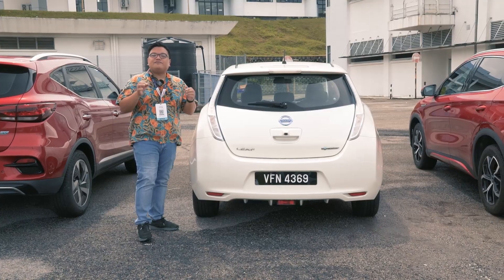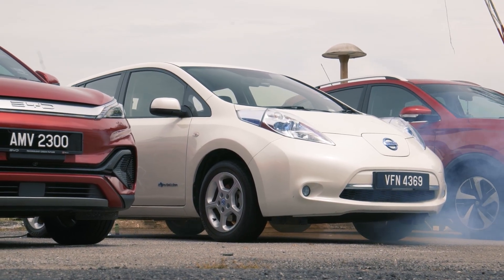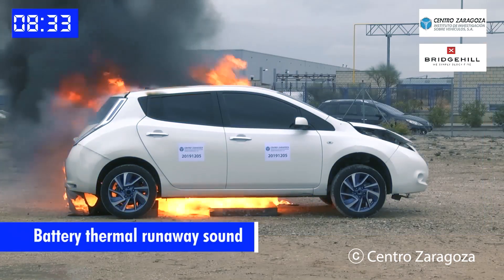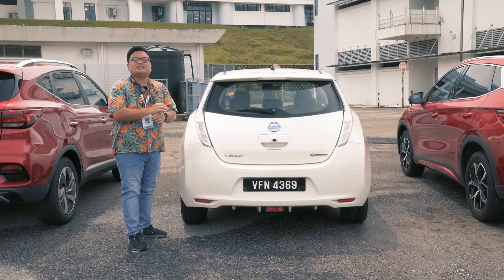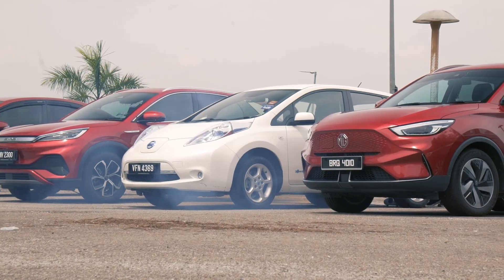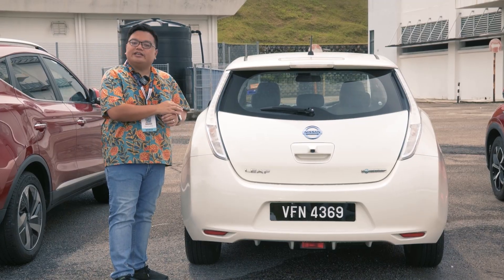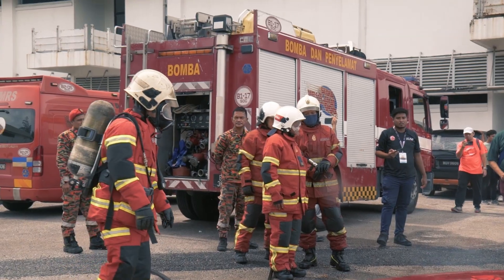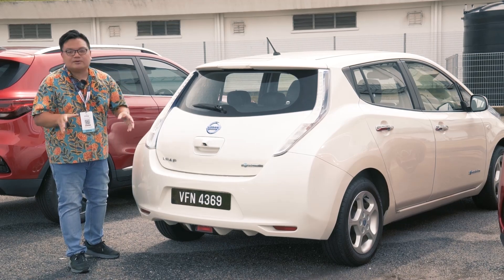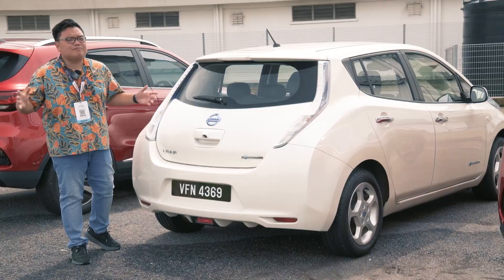The thing with EVs catching fire is that once it affects the high voltage battery pack, it's no longer a regular fire. This is now a chemical fire — or using the technical term, a thermal runaway. Once that happens, it's virtually impossible to stop the fire at its source. You literally have to let this thermal runaway run its full course. If Bomba were to use regular water to stop the fire, they'd end up using tens of thousands of litres and even then might not be able to stop it within a couple of hours.